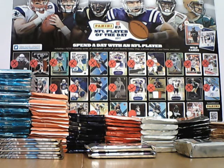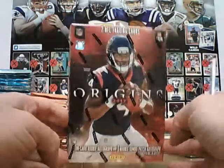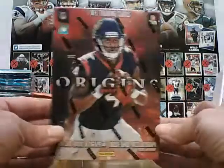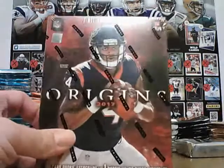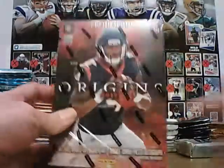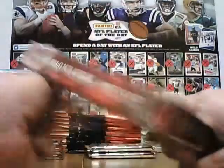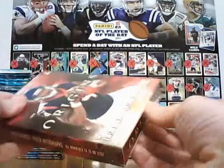First up tonight is Paul with an Origins box. He is going to do one each of these over the next three nights to clear me out of Origins. Good luck Paul, thanks again for the support, and I hope you get something really nice. Okay, so here we go, here's our first Origins.